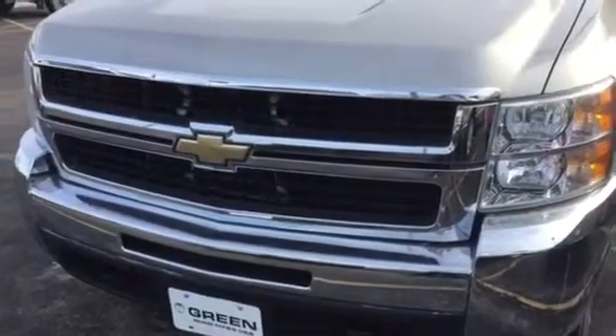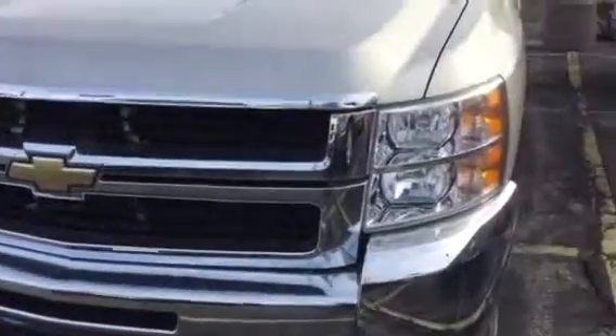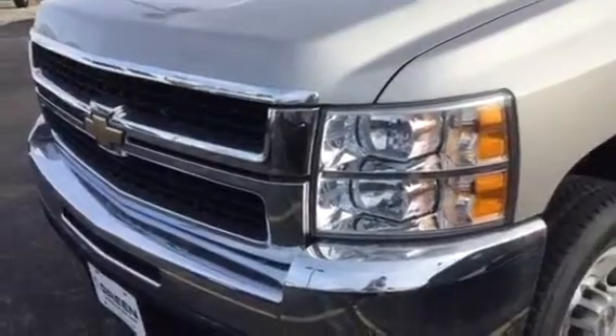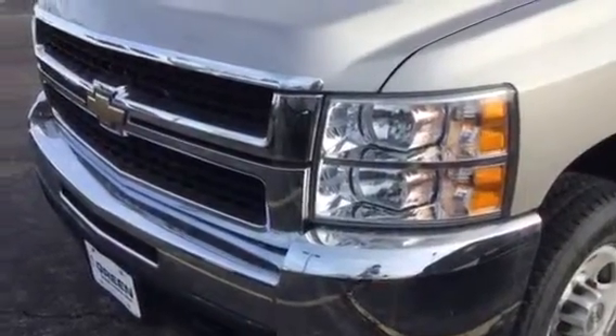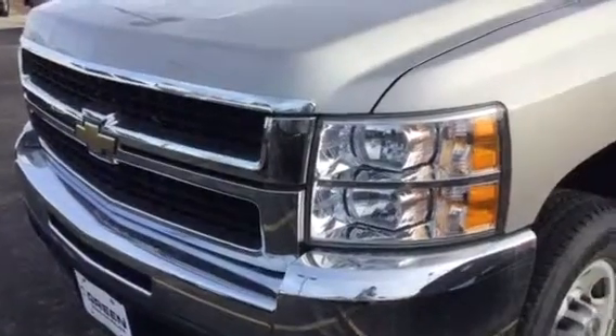Hi Kendall, it's Trina at Green Buick GMC. I thought I would just take a video of the truck — it's just as easy as getting photos for you. It's a local trade; we did get it traded in on another new vehicle. I'm just not sure if it was a Buick or GMC, but probably another truck.